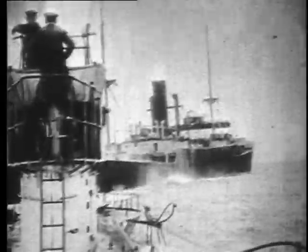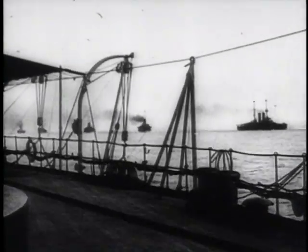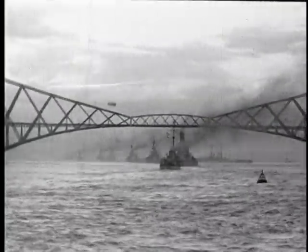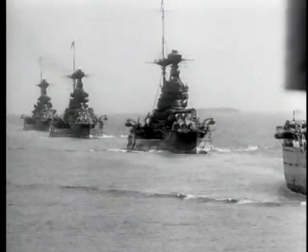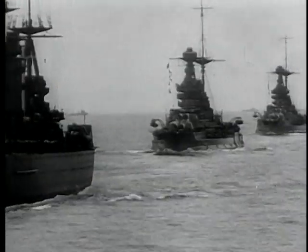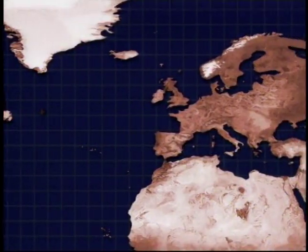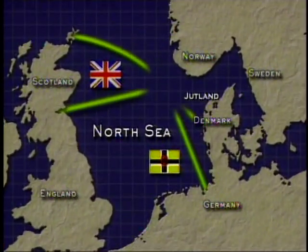German submarines attack British merchant shipping. Then, on May 30, 1916, the German fleet steams to sea for its first confrontation with England's Grand Fleet. The decade-long arms race approaches Armageddon.